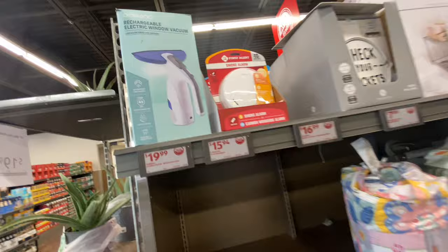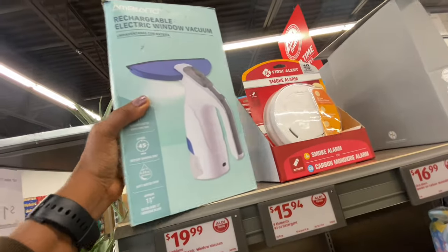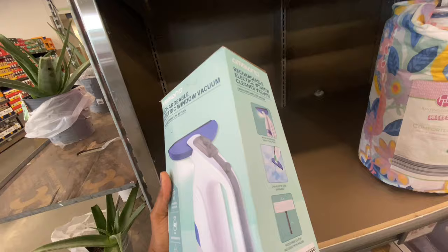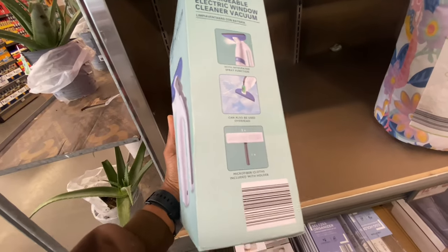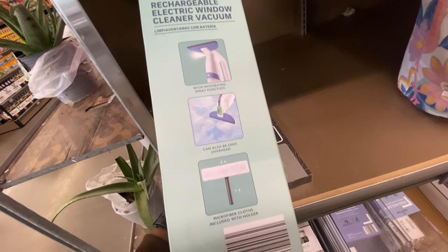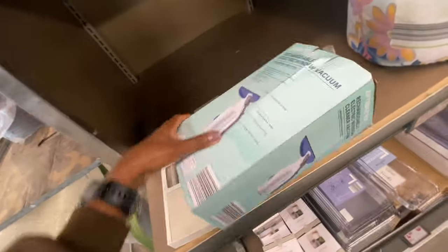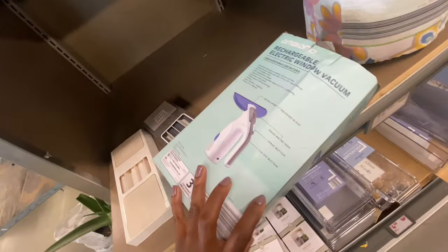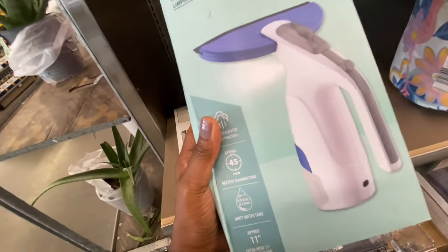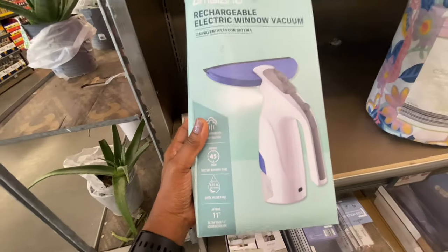Over here we have some rechargeable electric window vacuum. I've never heard of a window vacuum before. So apparently this will be good for windows that you want to clean. I wonder if it will work for shower doors and stuff. It kind of eliminates bacteria — there's all the information about it.